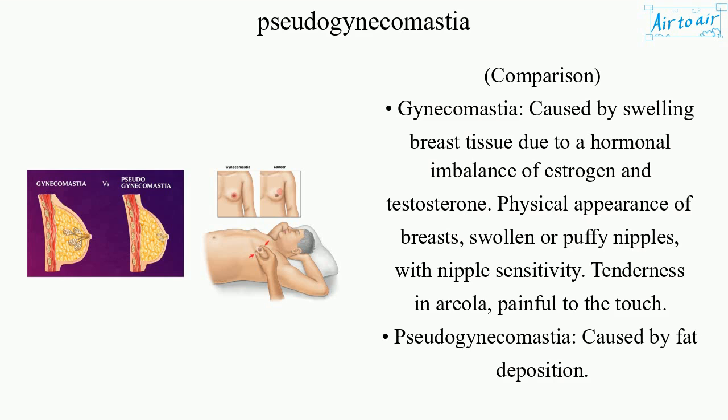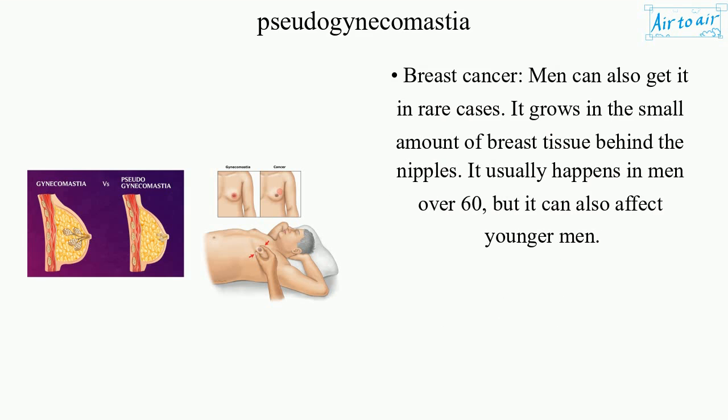Pseudogynecomastia: caused by fat deposition. Breast cancer: men can also get it in rare cases. It grows in the small amount of breast tissue behind the nipples. It usually happens in men over 50 to 60, but it can also affect younger men.